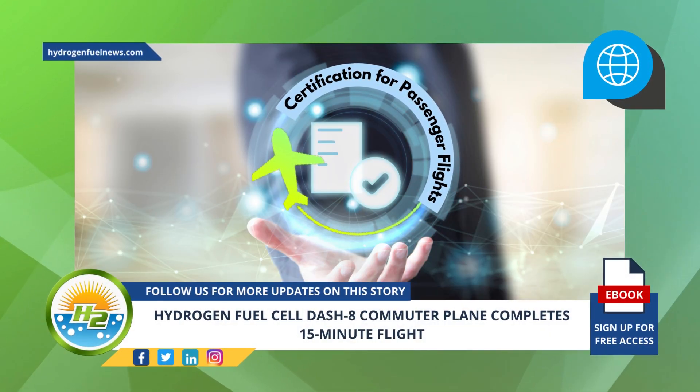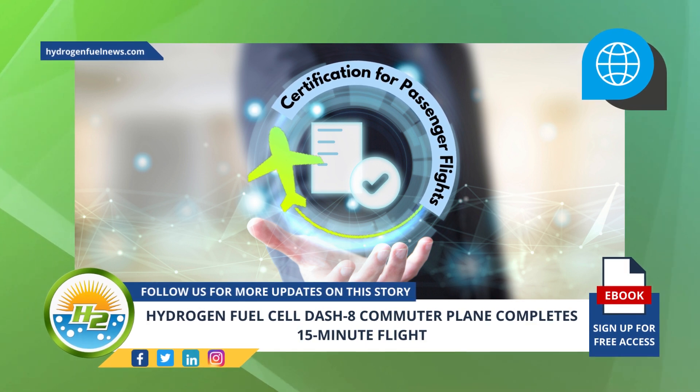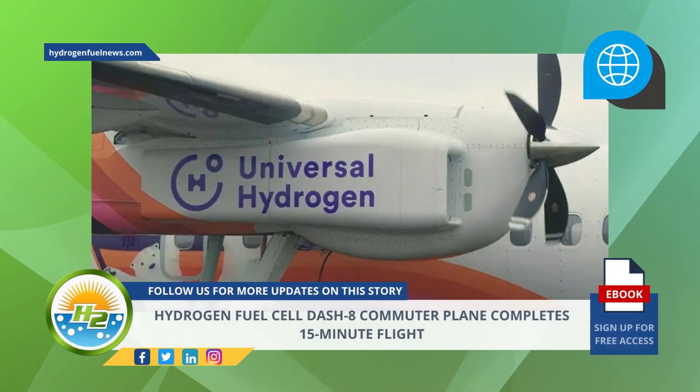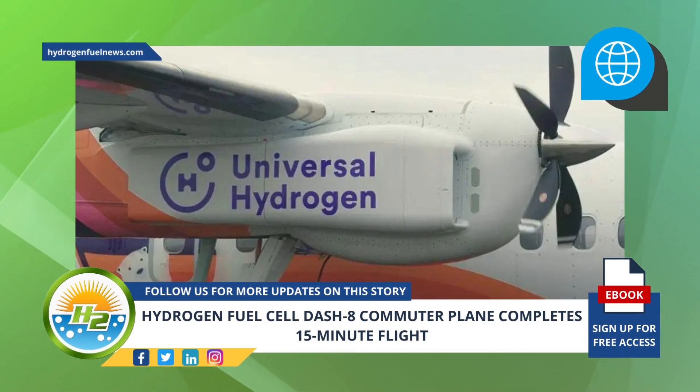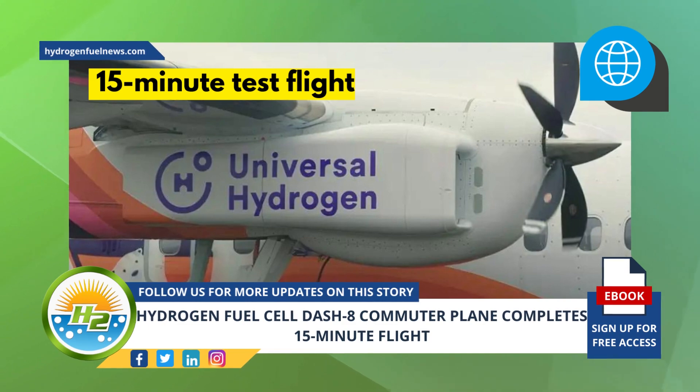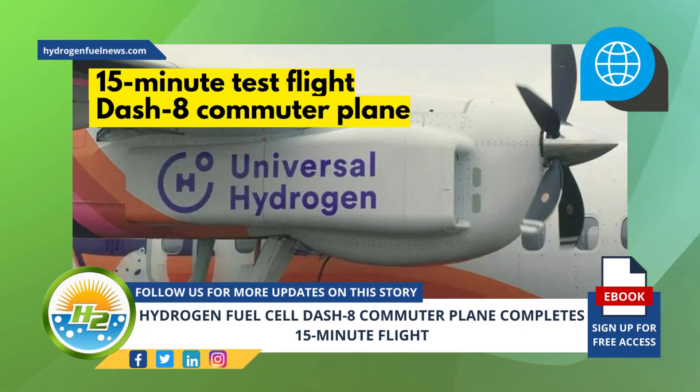After this successful test, the goal is to achieve certification for passenger flights by 2025. Universal Hydrogen has announced that it has successfully completed a 15-minute test flight by a hydrogen fuel cell engine-powered Dash 8 commuter plane.